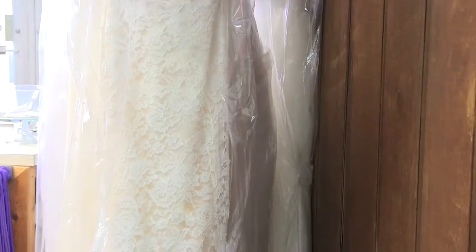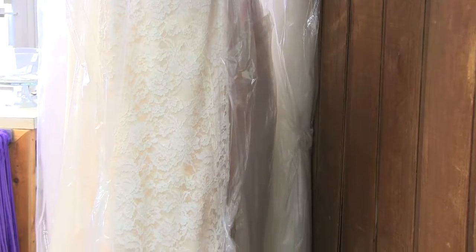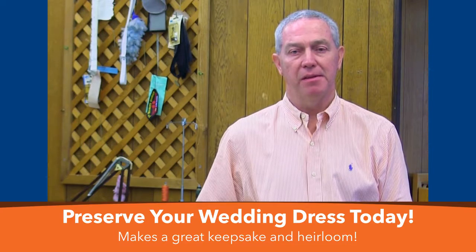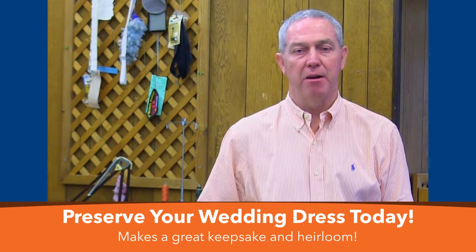When you drop your wedding dress off, we usually take about three weeks to get it done. This is an important service for our brides so they can keep their memories, and maybe the heirloom and pass it down to their children later.